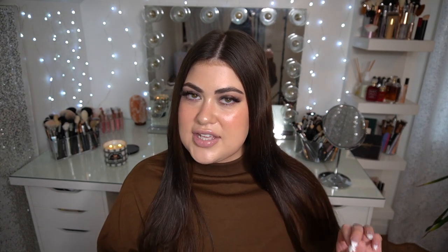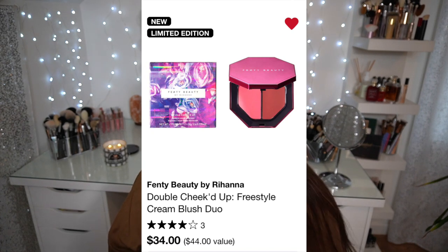The Charlotte Tilbury set I talked about is also in my loves list. The new Double Cheeked Up Cream Blush Duo from Fenty Beauty is in my loves list too. I've never tried their cream blush, which is so weird because I love Fenty. It's $34 for the duo with pretty pink packaging, but I'm not sure about the formula — maybe I'll test it in store. And honestly, if you saw my blush drawer, you'd tell me to run in the opposite direction.